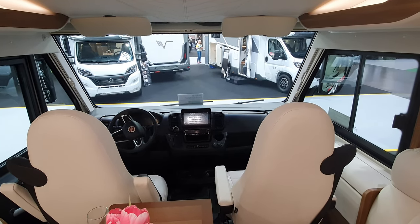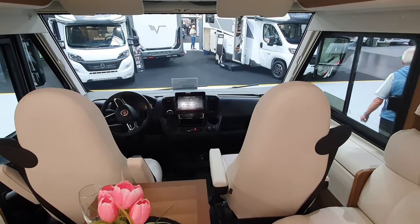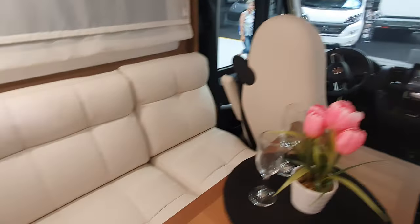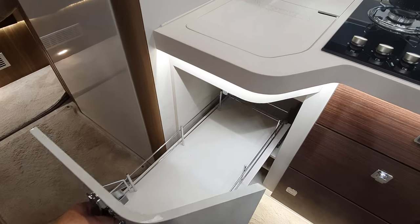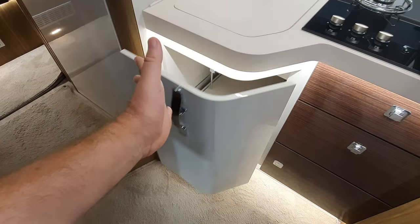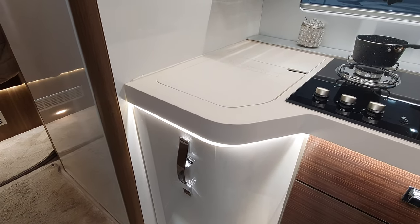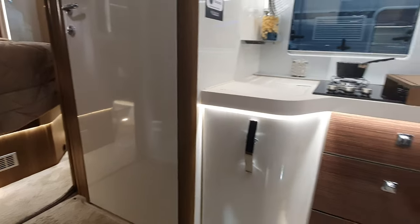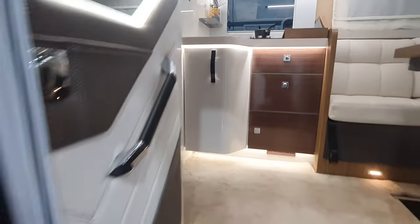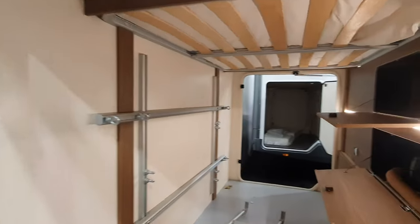White of course is a very Mediterranean colour, and Mobilvetta is an Italian company. The dog will love it as well — when the dog will be able to decorate it in a different colour. The cupboard is obviously not soft close. One feature I do like to see however is a big garage, and this certainly has a big garage with storage in the wall.